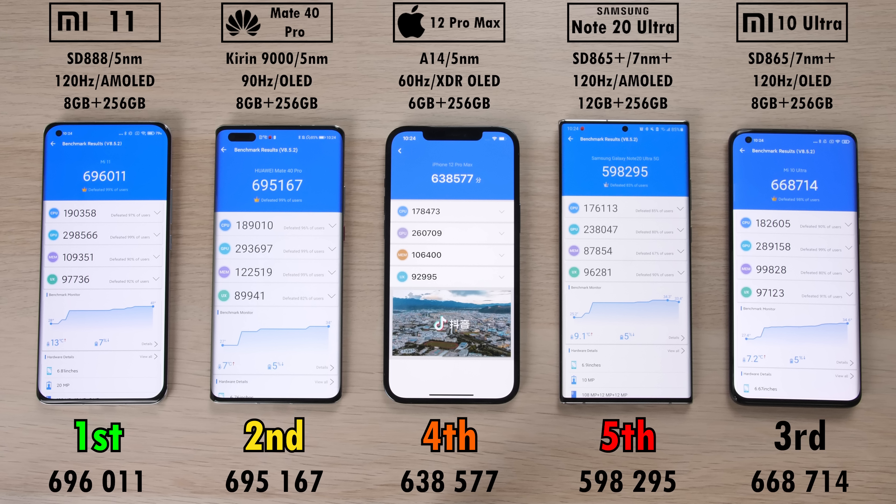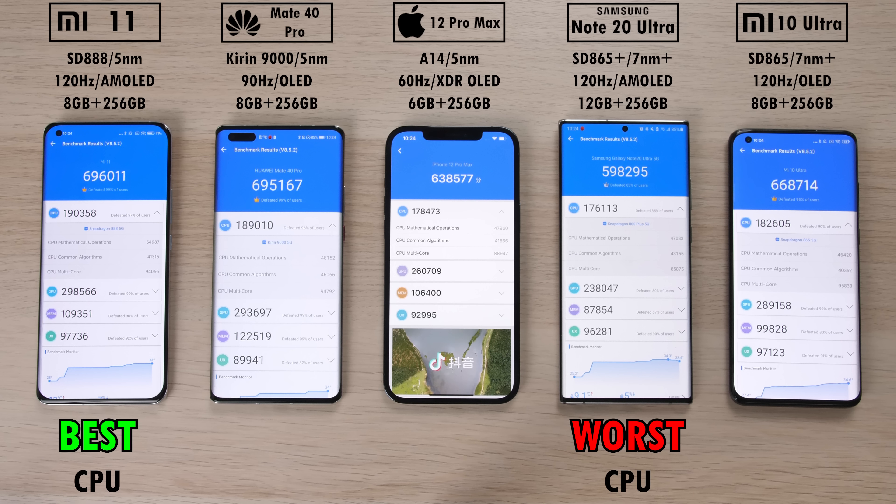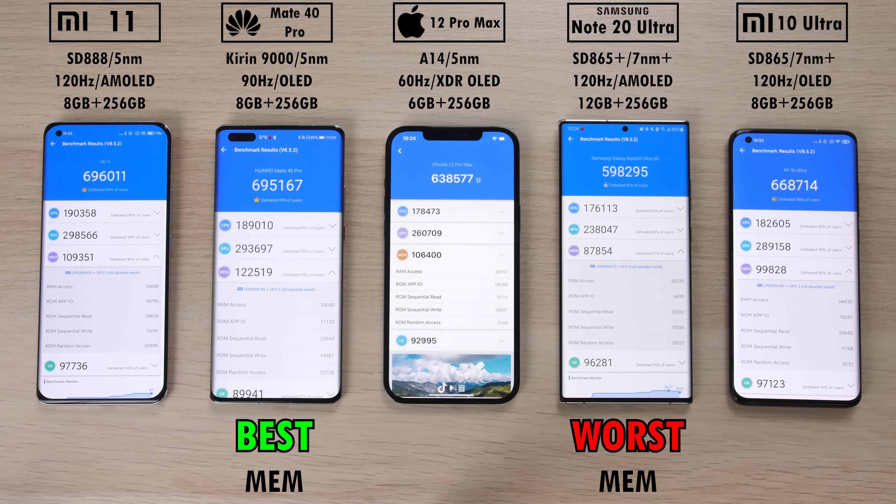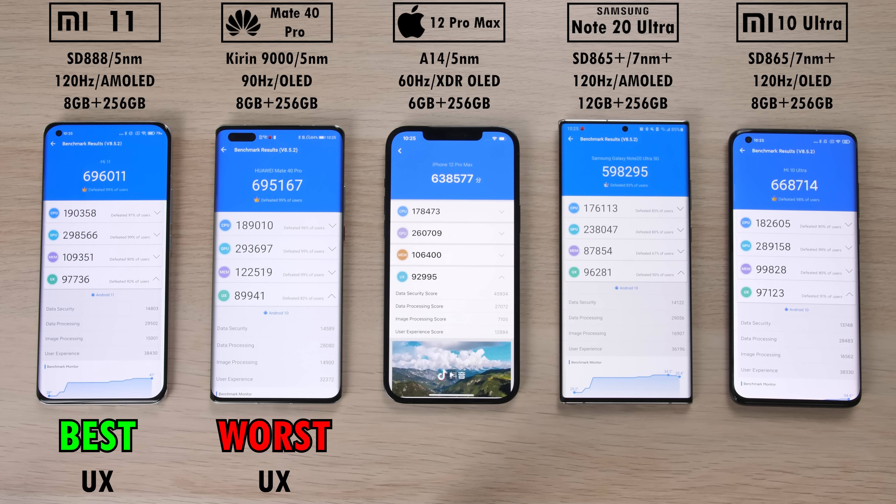The Mate 40 Pro took second place, less than a thousand points behind the Mi 11. The Note 20 Ultra came in last, and just ahead of it the iPhone 12 Pro Max scored 638,000 points — the highest score I've received for the 12 Pro Max, which is still fantastic. The best CPU goes to the Mi 11 and the worst to the Note 20 Ultra. The Note 20 Ultra also had the worst GPU, while the Mi 11 claimed the best GPU. Surprisingly, the Mate 40 Pro had the best memory, with the Note 20 Ultra again at the bottom. However, for user experience score, it flipped — the Mate 40 Pro was worst and the Mi 11 was best.